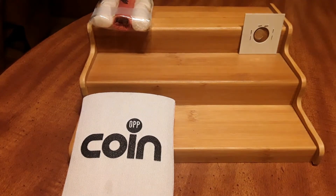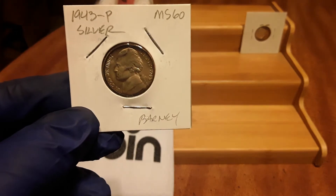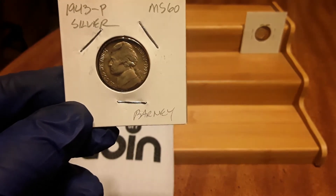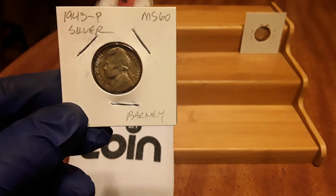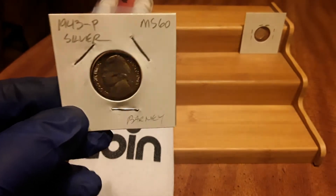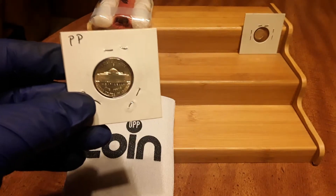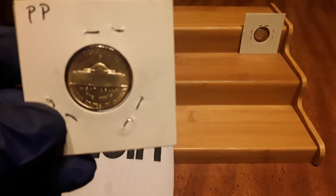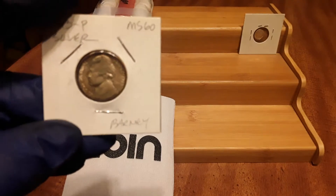The next thing I got at that wonderful auction was a 1943-P MS-60 uncirculated war nickel. I don't know if the camera can pick up the toning on this — it is an absolute stunner. Look how beautiful that coin is.